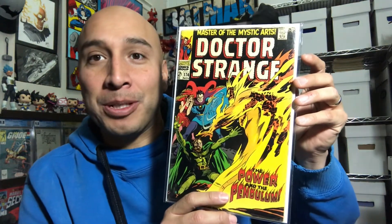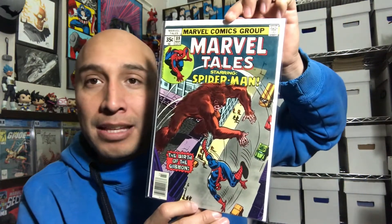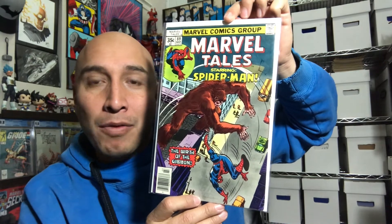This is Doctor Strange number 174, 'The Power and the Pendulum.' That looks pretty cool. And ooh — Green Lantern co-starring with Green Arrow, number 104. Looks pretty cool. And Marvel Tales starring Spider-Man number 89 — this looks like the first cover of The Given. I think there might be a retelling; I'm not too sure. Marvel Tales — pretty cool.